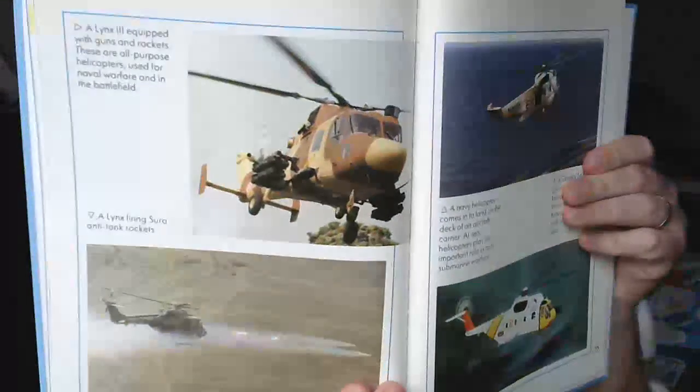A Lynx-3 equipped with guns and rockets — these are all-purpose helicopters used for naval warfare and in the battlefield. A Lynx firing CIRA anti-tank rockets. A Navy helicopter comes in to land on the deck of an aircraft carrier. At sea, helicopters play an important role in anti-submarine warfare. A Sikorsky SAR search and rescue helicopter. The armed forces use helicopters for rescue operations both at sea and on land.